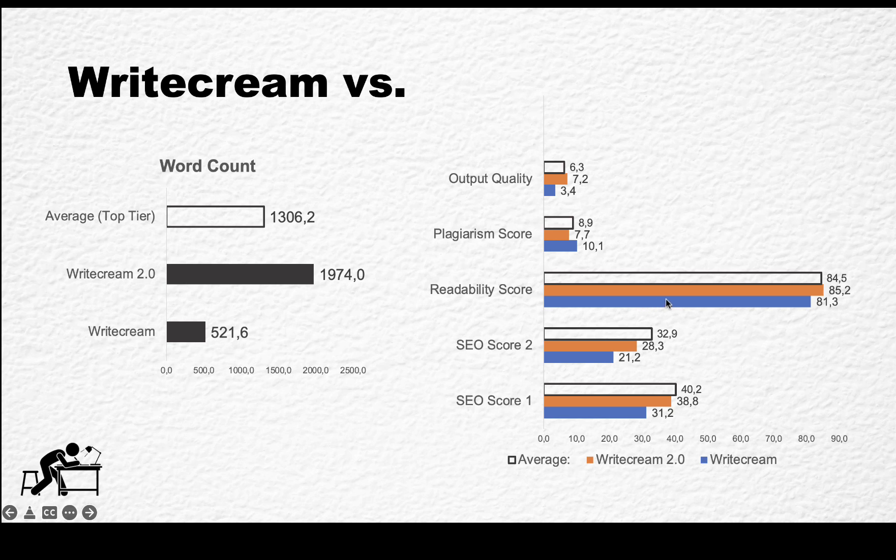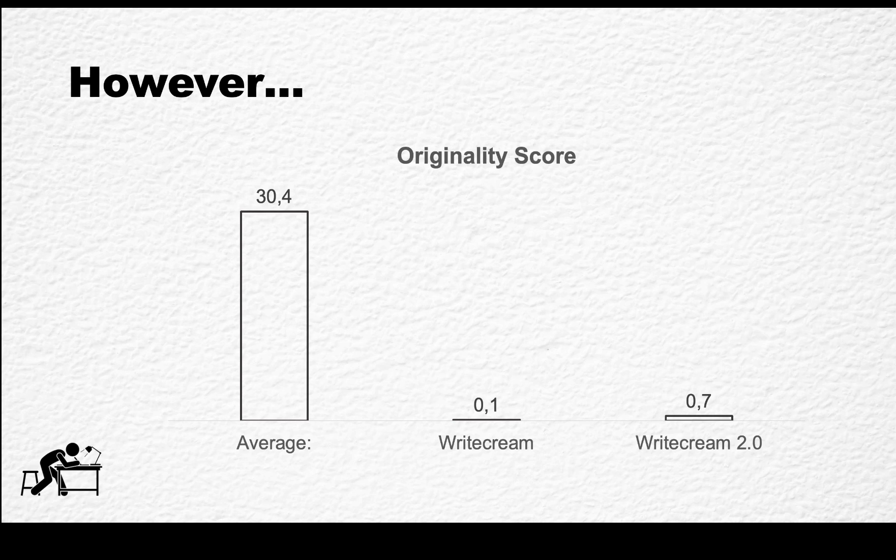But there is one caveat, which is the originality score. No matter how many times I ran the originality score against WriteCream outputs, on average it scored less than 1%. The average for top-tier tools is 30% originality. WriteCream version one was less than one-tenth of a percent, and WriteCream 2.0, with all the improvements, is still below 1%.